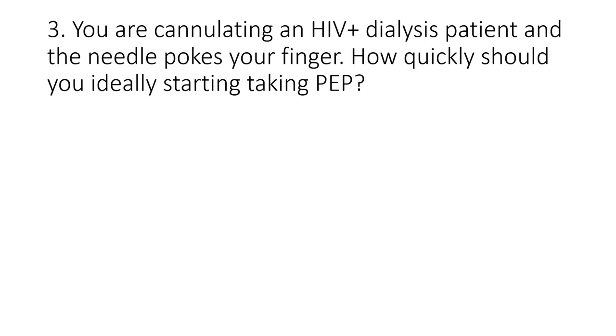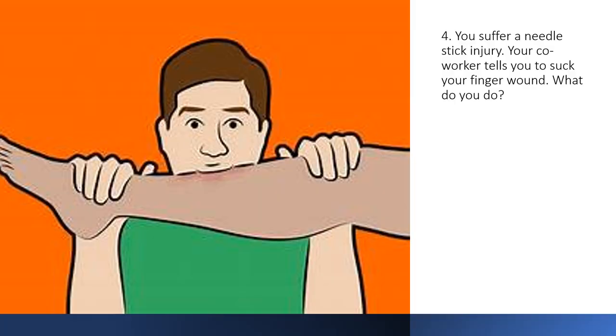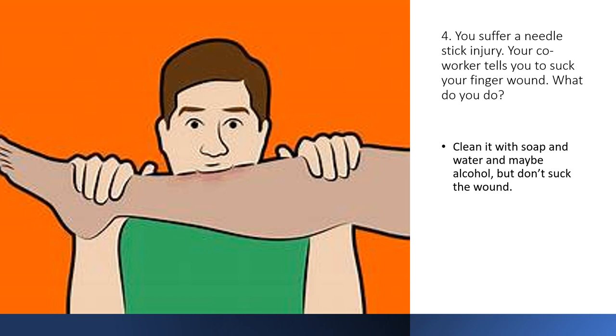Question three — you are cannulating an HIV-positive dialysis patient and a needle pokes your finger. How quickly should you ideally start taking post-exposure prophylaxis? Within two hours. Don't pass go — go straight to the emergency room, explain the situation, and they will give you a prescription for antiretroviral therapy. Question four — you suffer a needle stick injury and your co-worker tells you to suck your finger wound. What do you do? Clean it with soap and water, and maybe alcohol — but do not suck the wound.